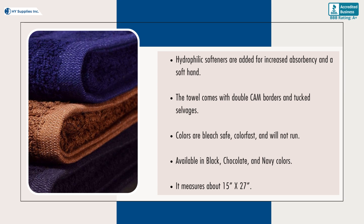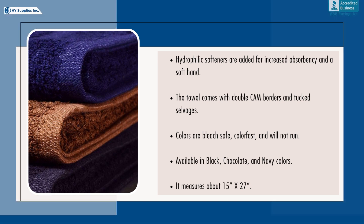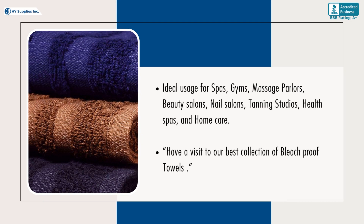Available in black, chocolate, and navy colors. It measures about 15 by 27 inches. Ideal usage for spas, gyms, massage parlors, beauty salons, nail salons, tanning studios, health spas, and home care.